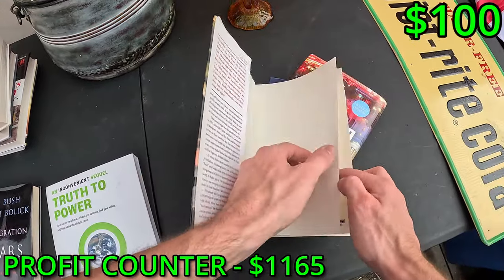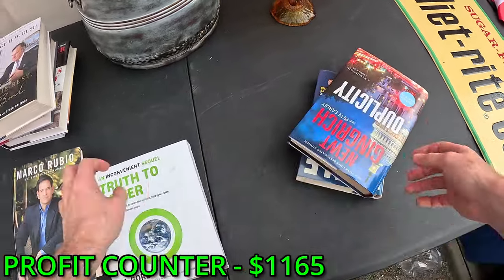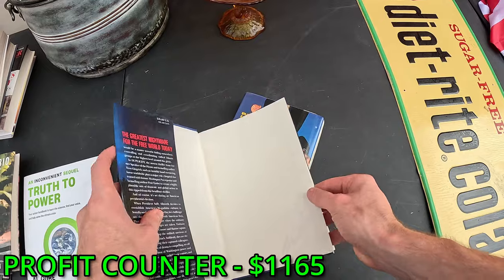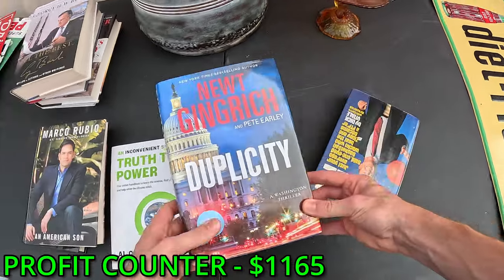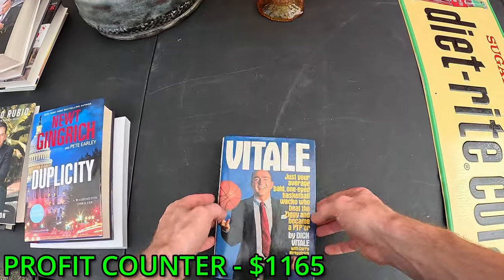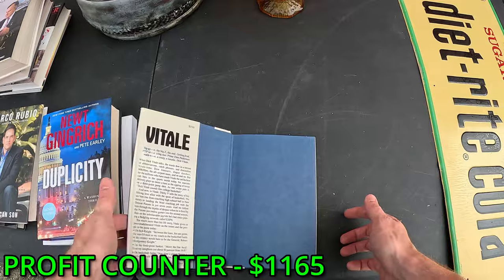Marco Rubio — did he sign his book? Yes he did, authentic! Don't know who this one is but it's signed by somebody. Newt Gingrich — signed by Newt, yep, certificate right there, COA.